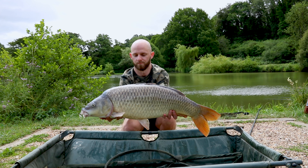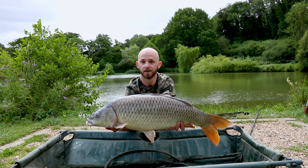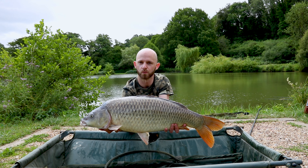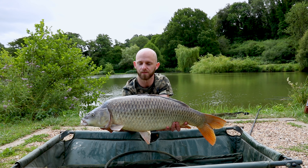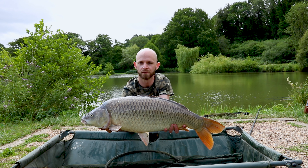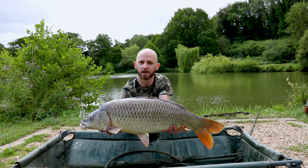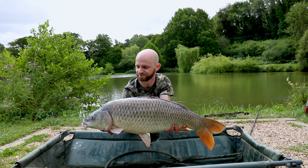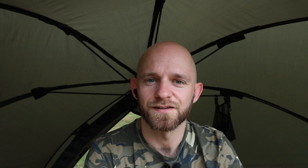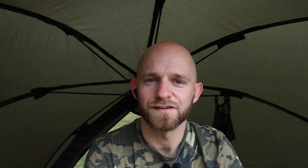It's a lively one. Here we go - this one's a bit smaller, only about 15, 16 pounds, something like that. It's incredibly lively. He tore off the spot and almost wiped out my other rod, but managed to get him in luckily. So got another rod back out on the spot nice and quick while this one's resting in the net. Let's slip this one back and hopefully we'll get something a little bit bigger.